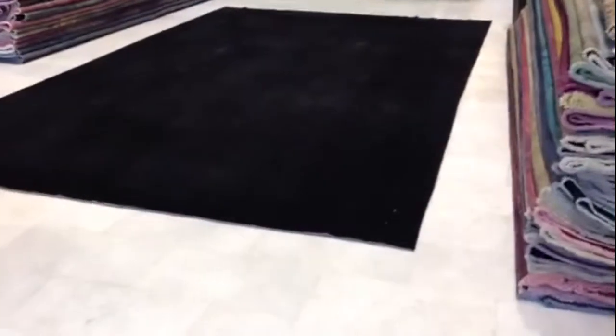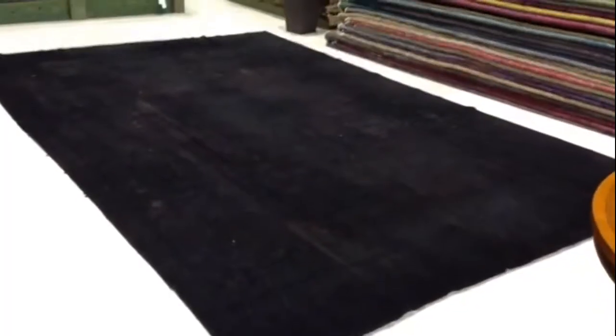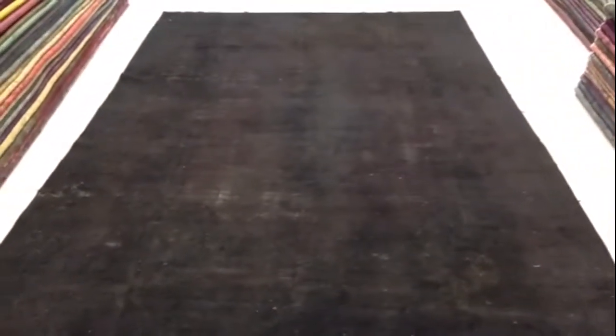This is one of our biggest carpets in our collection — it's 482 by 280, a dark black Kerman carpet. It's a very fine weave Persian quality. It's darker than it appears in the video; it's more like this color. Again, it's darker than it appears — this is the correct color.